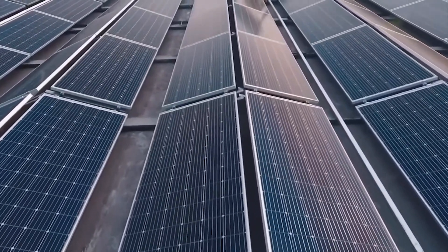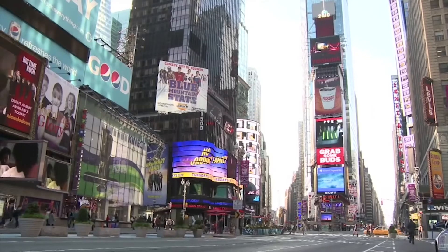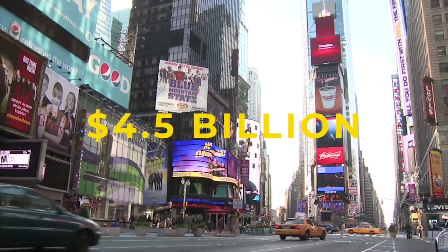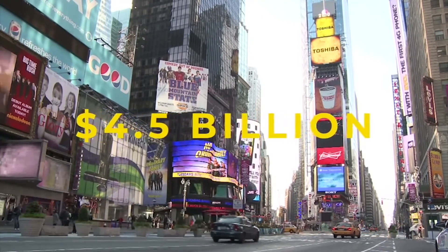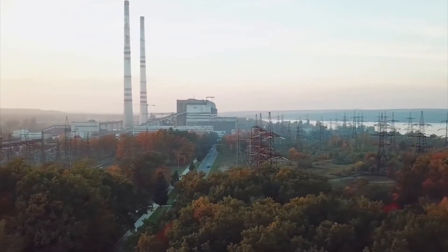In addition to reselling energy, the Tesla Megapack also allows cities to continue operating during power outages. During times of power outages, energy prices skyrocket, allowing the Megapack to generate a significant amount of money. With this massive income stream, the Megapack can pay for itself over time, similar to a solar panel.